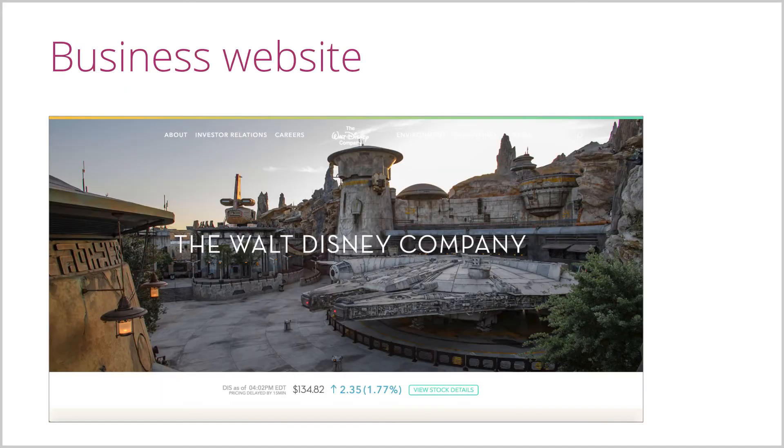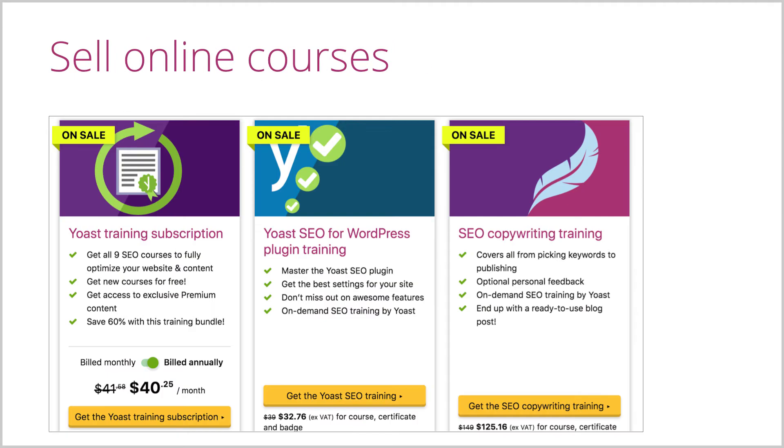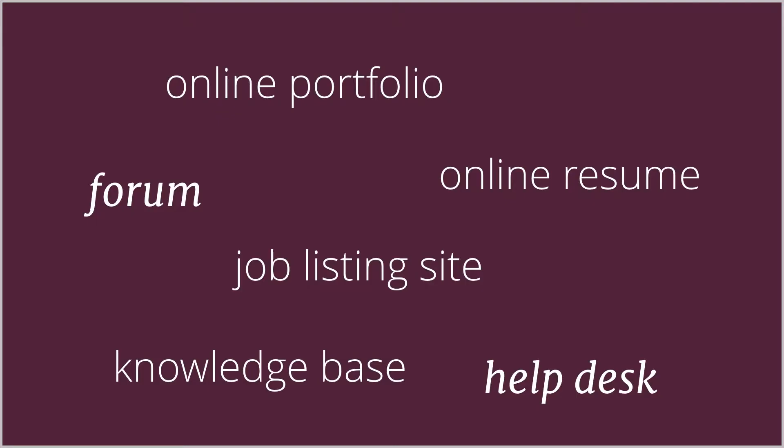You can use it to create a blog, a business website, an online store, a membership website, or to sell online courses. You could also use WordPress to create an online portfolio, a forum, an online resume, a job listing site, a knowledge base, or a help desk. With the right themes and plugins, the possibilities of WordPress are endless.